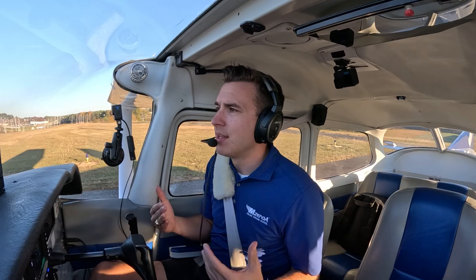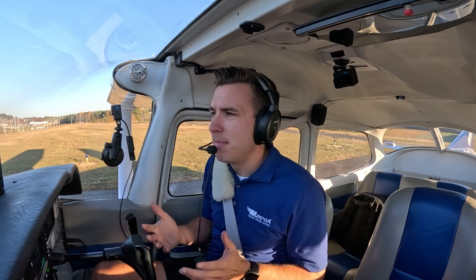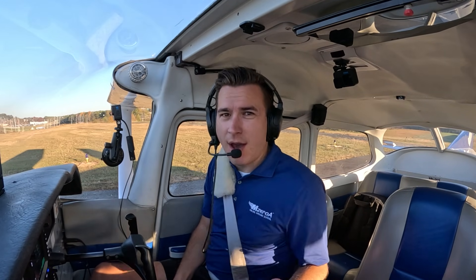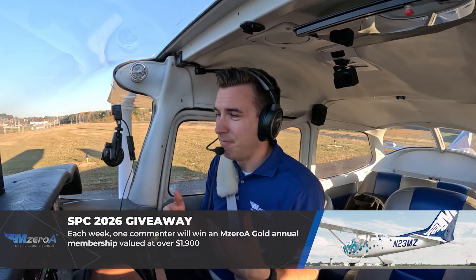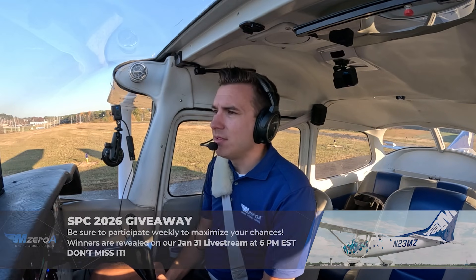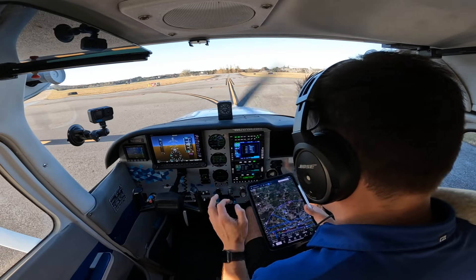When we go through a rejected takeoff brief, I want to cover the highlights — not only the same things we go over every time, but also things that differ per conditions, per airport, per weather. On hot summer days with high density altitude, higher elevation, or inclement weather giving you a slick runway, you've got to pay attention to your accelerate-stop distance. One thing I like to do every time before takeoff is look at the aerial map, just in case something happens past my rejection point.